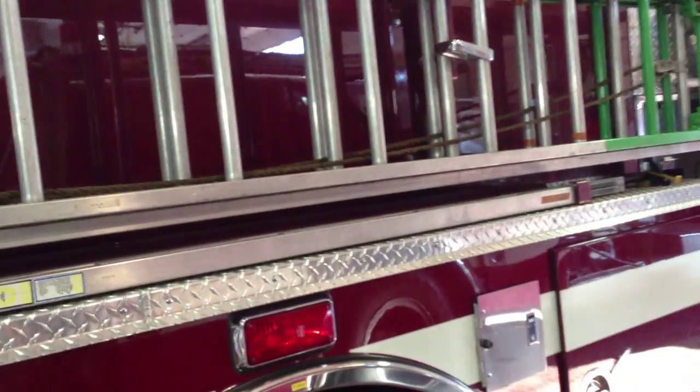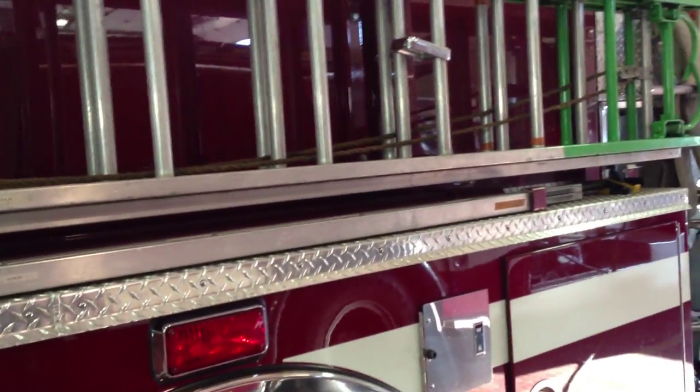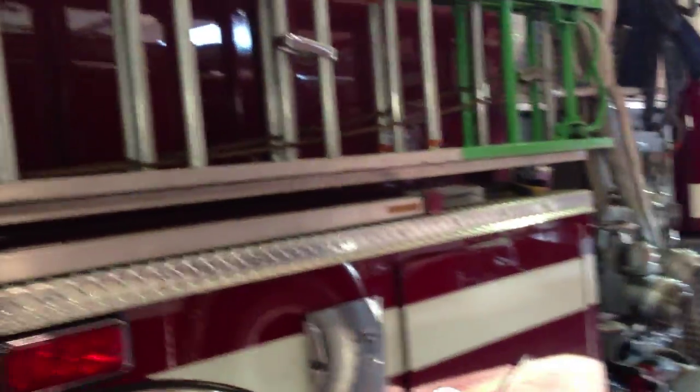Doing a little Fire Bucket. I'm from New York and I do a lot of Fire Bucket. Just looking at the rig — it's driving.